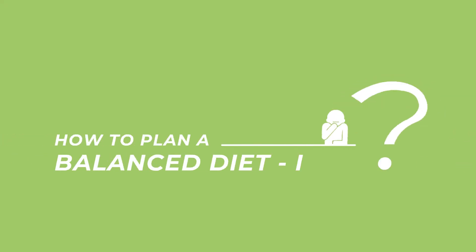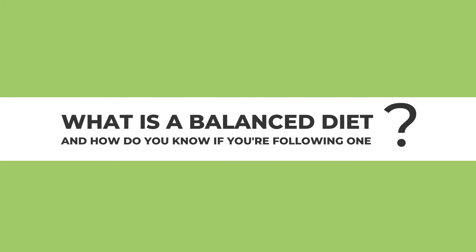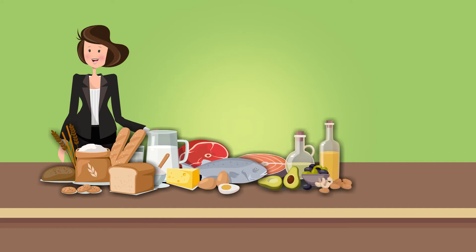How to plan a balanced diet for healthy living. You must have often heard about the need to follow a balanced diet for sound health. But what is a balanced diet and how do you know if you're following one? The main objective of having a balanced diet is to meet all the essential nutrient needs on most days.